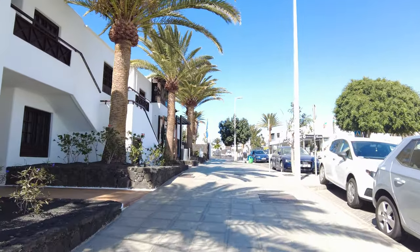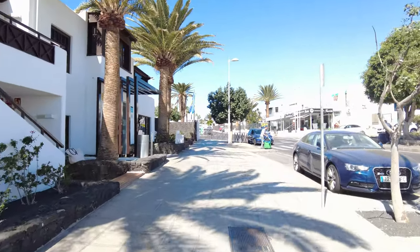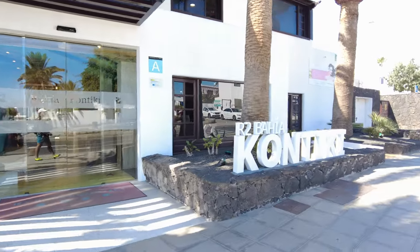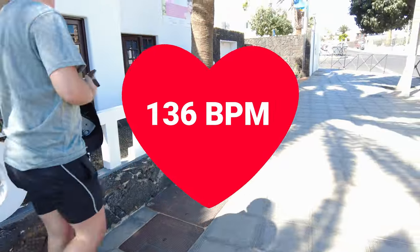I'm a bit out of breath here and now it's just steadying off — this is like a flat bit here. So there's like another hotel and I'm going to stop here. Let's have a look at my heartbeat — 136. It's not too bad.